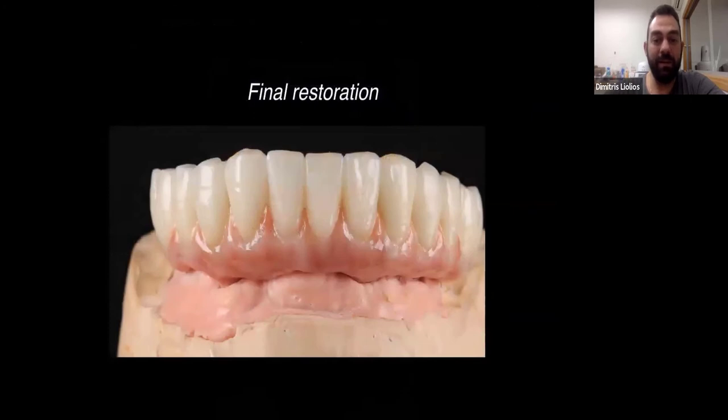And of course, the final restoration: after all the above are done, we feel really safe delivering a restoration like this. I'm pretty sure that I will not have it back for adjustments because the canine was too long or we didn't have any occlusal contacts or whatever the case might be.